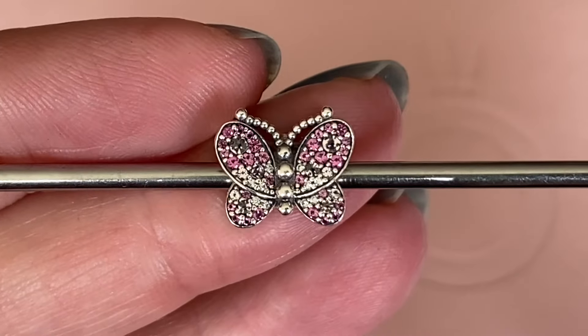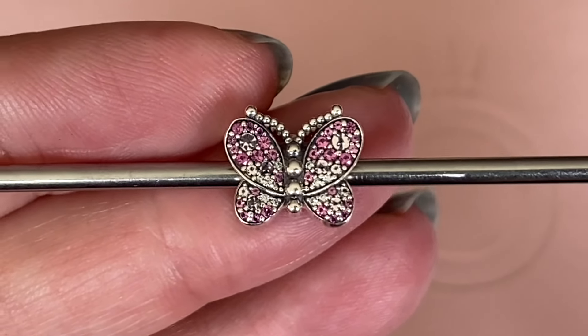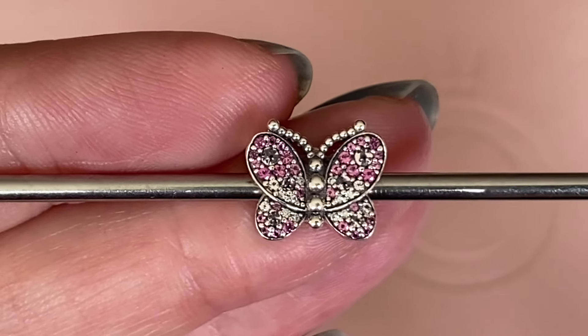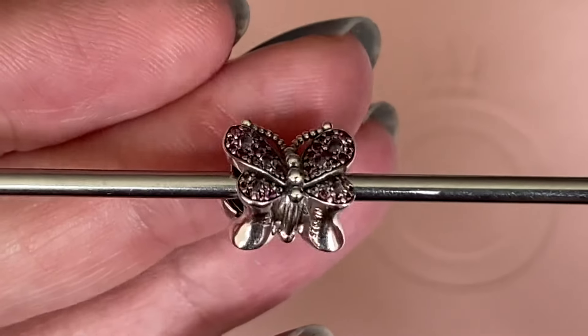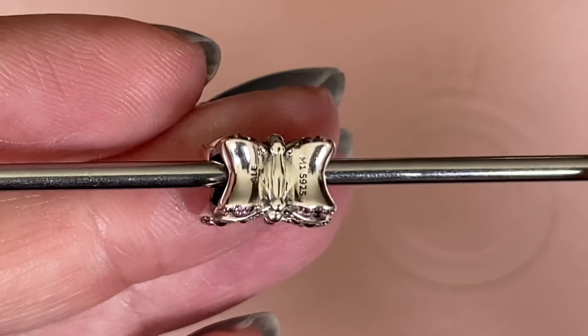The next charm that caught my attention is this dazzling pink butterfly. I did see this one available online for just a short period of time for 50% off, but then it sold out fairly quickly. So I was grateful to pick it up at my local store, and this is a thick charm — look how thick it is.